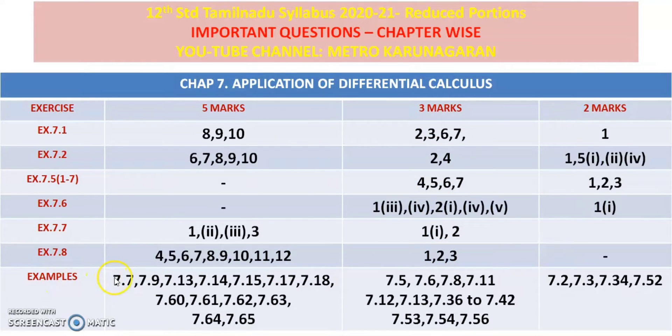Examples: 5 marks — 7.7, 7.9, 7.13, 7.14, 7.15, 7.17, 7.18, 7.60, 7.61, 7.62, 7.63, 7.64, 7.65.